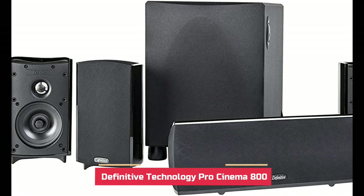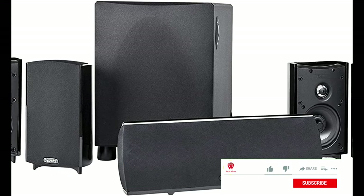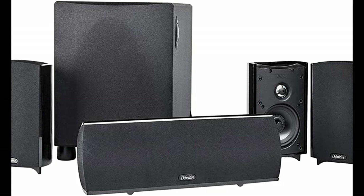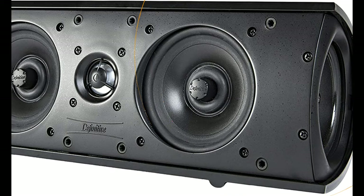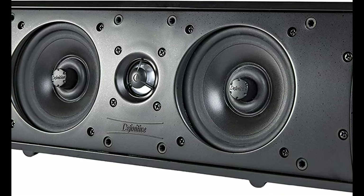For those who want a straight-up cinematic setup, this system from Definitive Technology is hard to beat. The multi-speaker system has bass radiators, a technology that delivers efficient bass with low sound distortion. In this 5.1 channel setup, you get a powerful center channel, four compact satellite speakers, and a subwoofer.